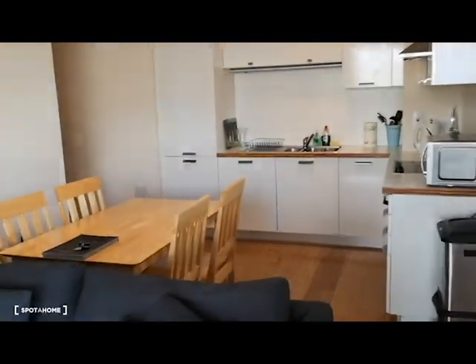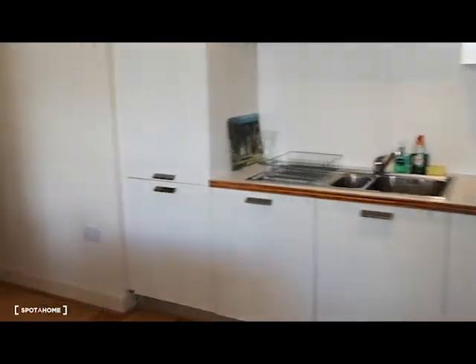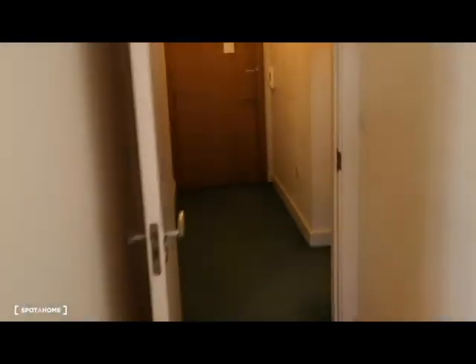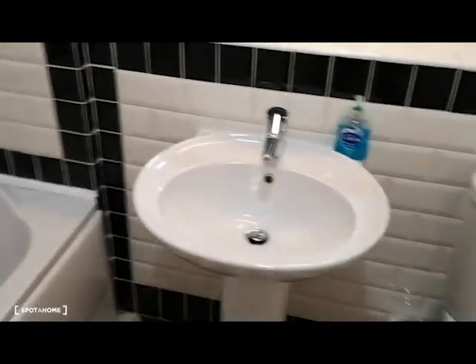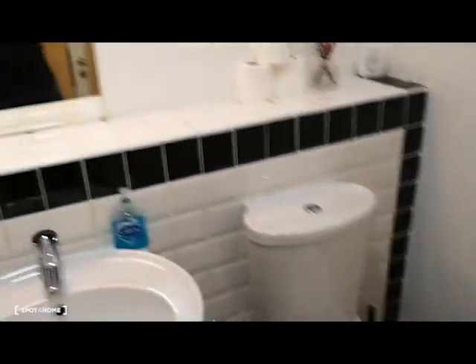Let's go and have a look at the rooms and the bathroom. First on the left is the bathroom. You've got the bath, sink, toilet — everything you need.